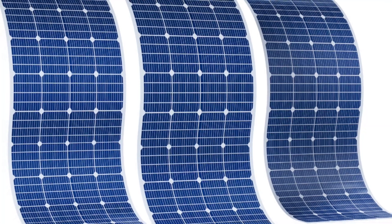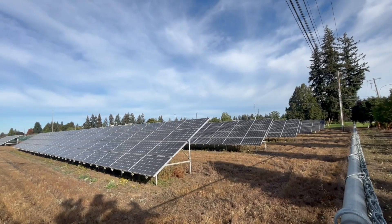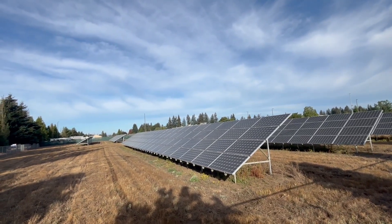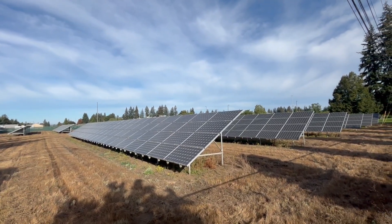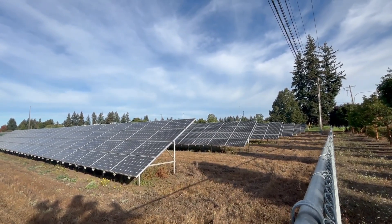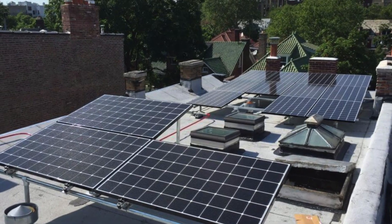Now let's discuss some of the top benefits of installing a solar panel system for your home. Renewable energy source: solar energy is abundant and sustainable. Reduced electricity bills: by generating your own electricity, you can lower your monthly electric costs. Environmental impact: solar energy reduces reliance on fossil fuels, lowering carbon emissions. And energy independence: producing your own energy can provide greater security against rising electricity costs.